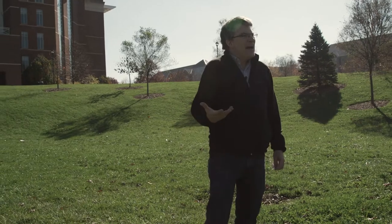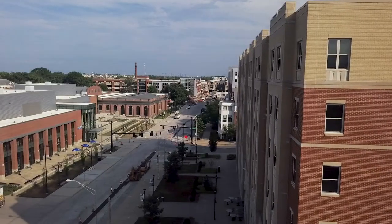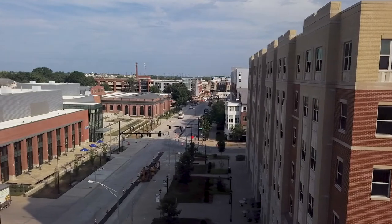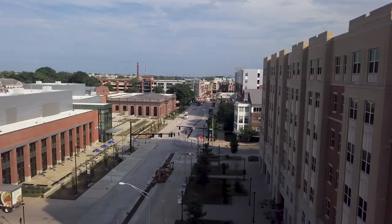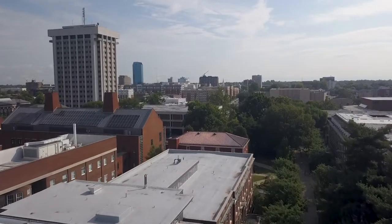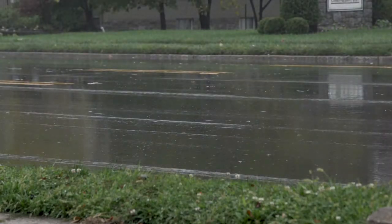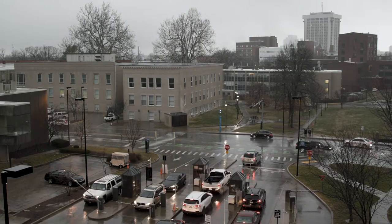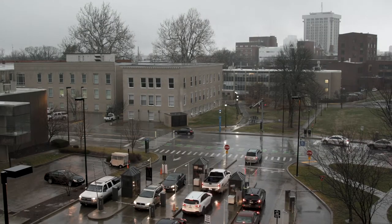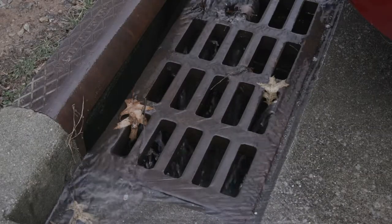The impact of development, and particularly urbanization, complicates things not only in terms of flow but also water quality. In terms of flow, what often happens is where you have development of pavement or roofs, that water is less likely to infiltrate — to soak into the ground — and so runoff is accelerated.